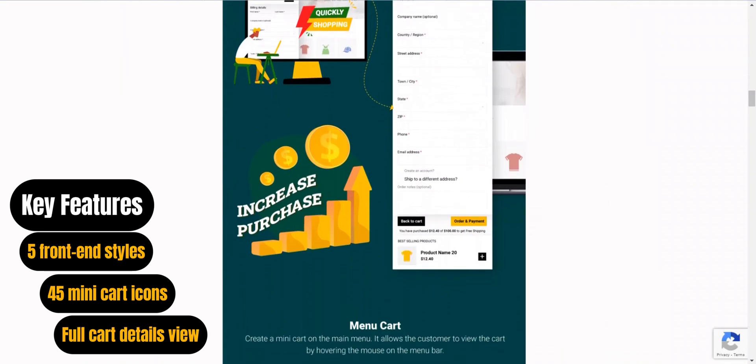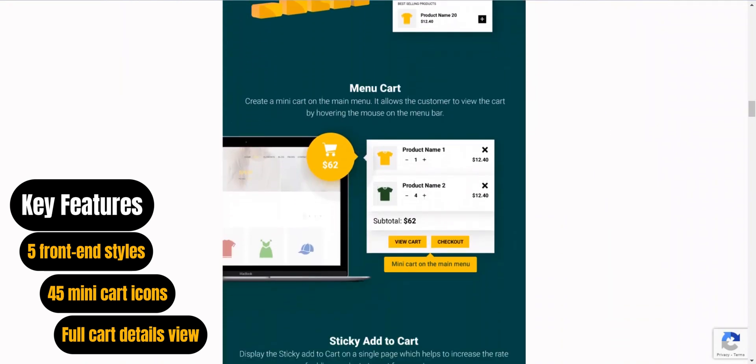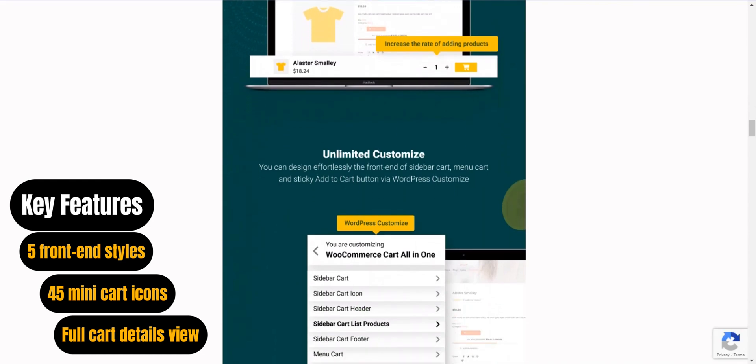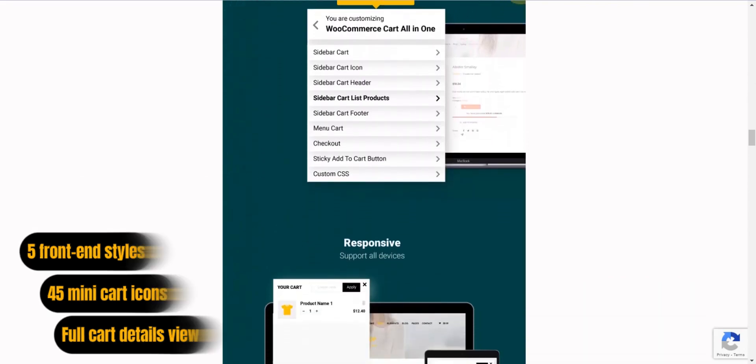With five front-end styles, 45 mini-cart icons, and full cart details view, Cart All-in-One is suitable for those seeking extensive cart customization and optimization features.